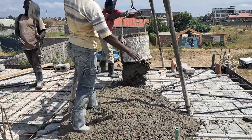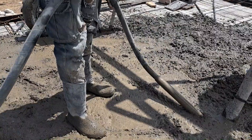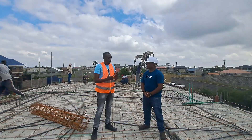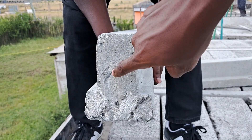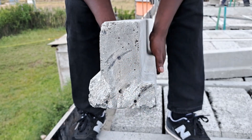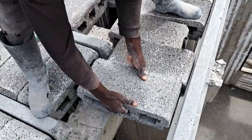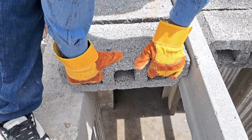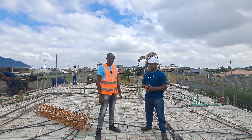Today we are casting the concrete for the rooftop. As you can see, we have the beam and block technology, and these are T-beams. The reason why we used the T-beam versus the flat beams is because of the time schedule. We had to do the RC columns and the beam first, and now after the beams have cured, we place the T-beams.